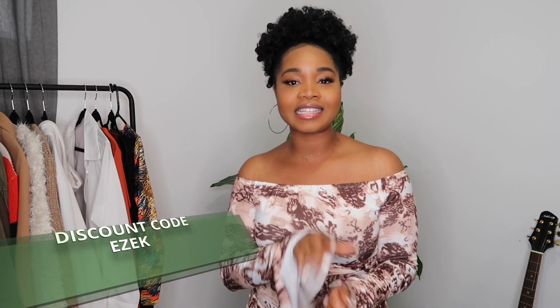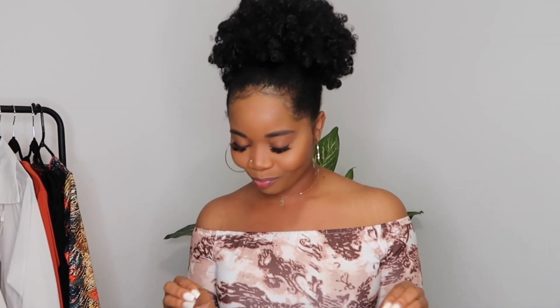Everything I'm going to be talking about is going to be down below, so make sure you go check it out. I do have a 10% off discount code which is EZEK10 — again, that's EZEK10 if you want 10% off. I'm really excited to show you guys all these pieces because I would definitely say that this one is one of my favorites. They did something to this one and I can't wait to show you guys what it looks like.